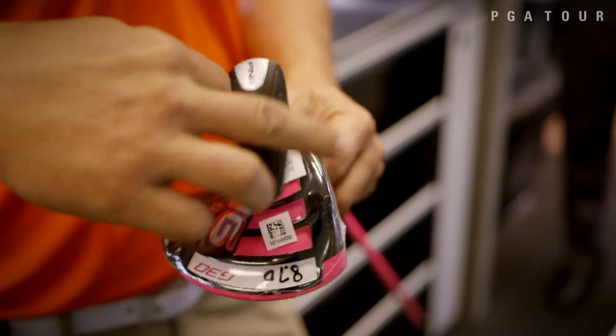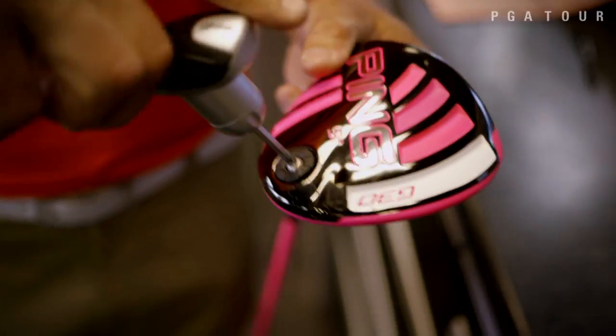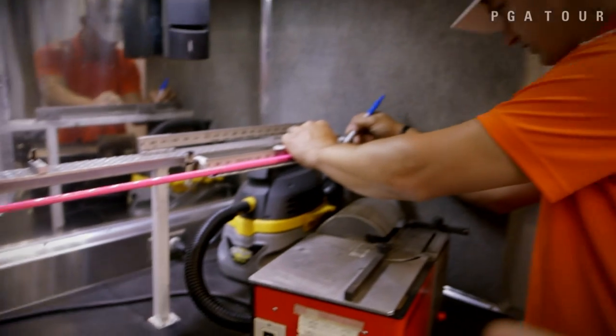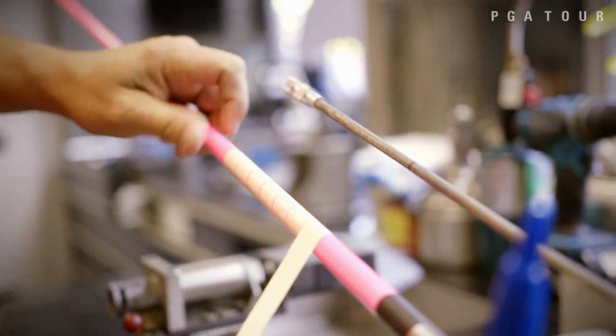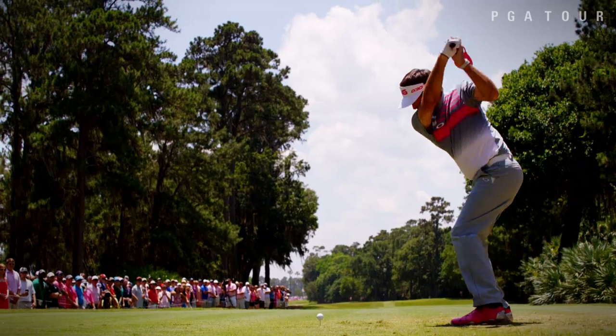You look at how these heads are designed, how you can move the weight around, where the center of gravity is. It gives players adjustability to find the center of the face more, and that's really the benefit of today's technology with all the adjustability.